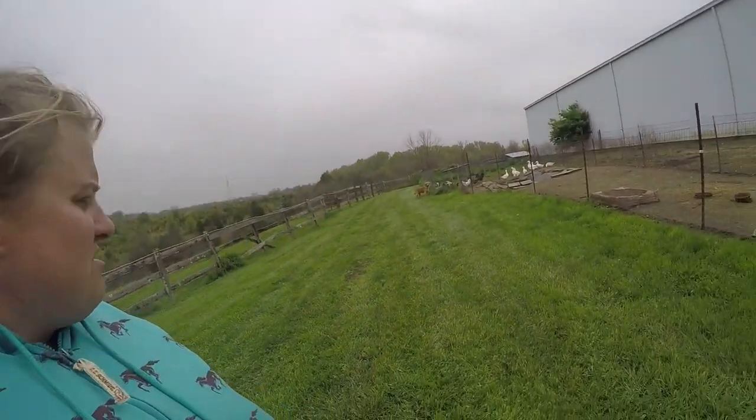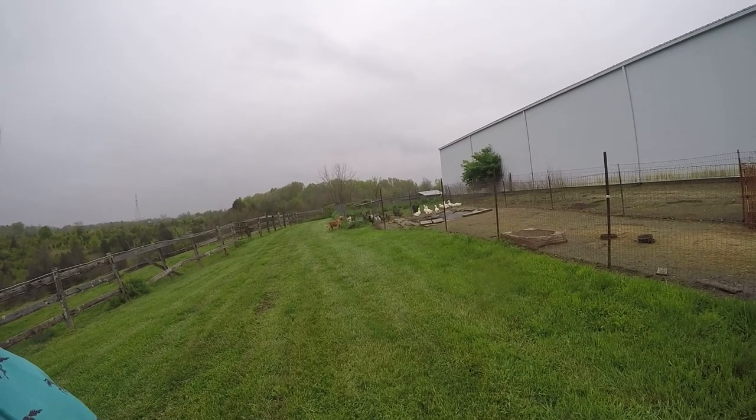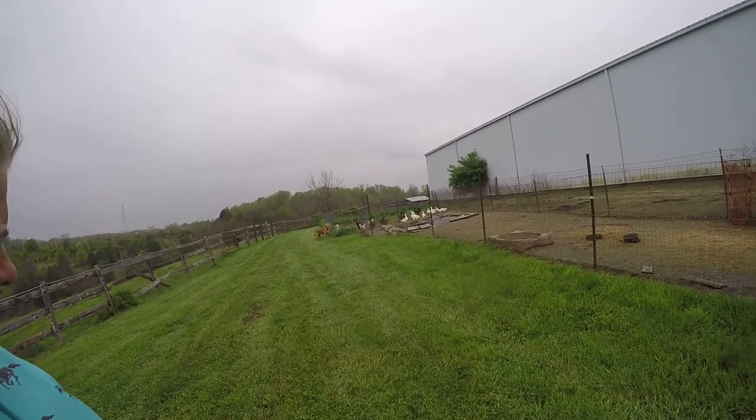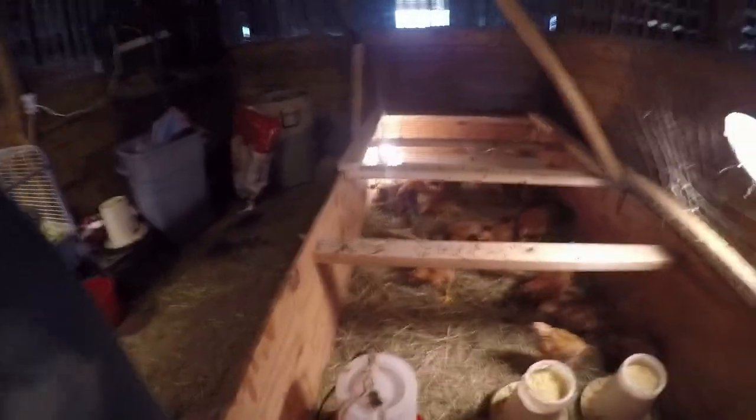Max, what are you doing? Those are mine, Max! So we did clean out the meat bird pen — as you can see we've got fresh straw, feeders are full, my daughter's about ready to fill the water. We did raise the sweeter heater up.